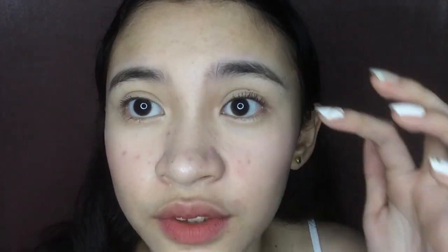Usually, by the time I finish all my makeup, my mascara is now dry, so I can curl my lashes. See — it really weighed down my lashes before, but when you curl it — tada! There's so much difference, right?